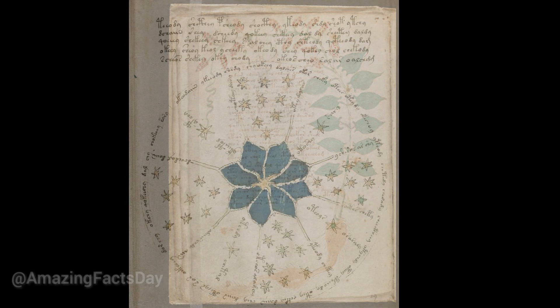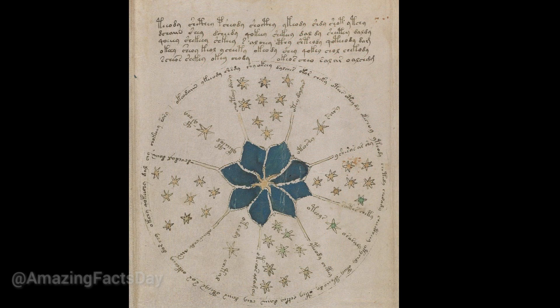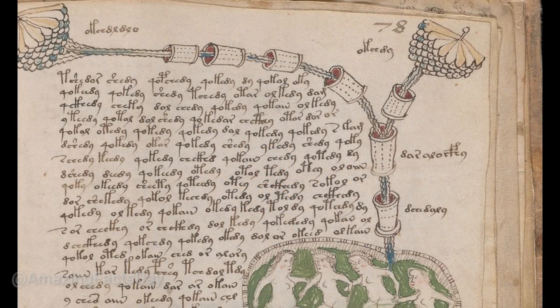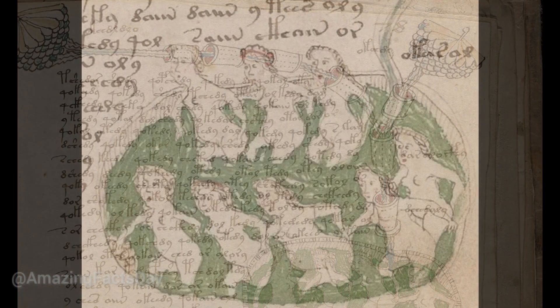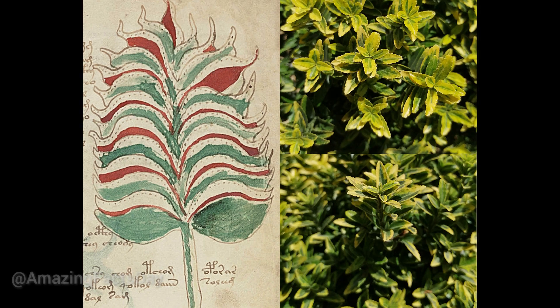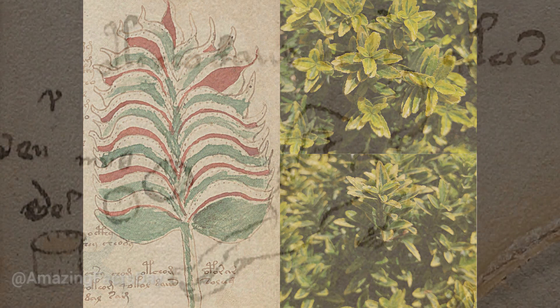One of the intriguing aspects of the Voynich Manuscript is its detailed illustrations. The pages are adorned with captivating drawings of unidentified plants, celestial charts, and enigmatic human figures. These depictions add an additional layer of complexity to an already cryptic manuscript, leaving researchers puzzled about the purpose and meaning behind these elaborate illustrations.